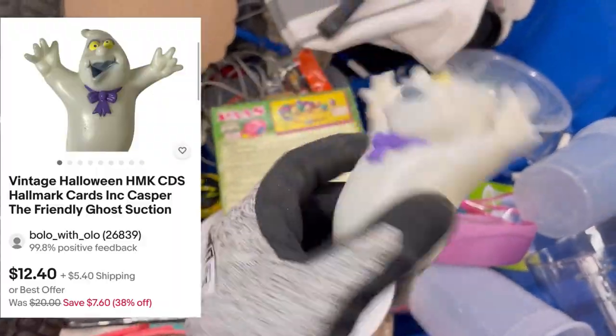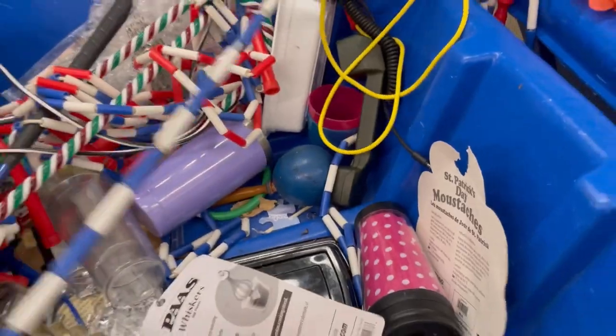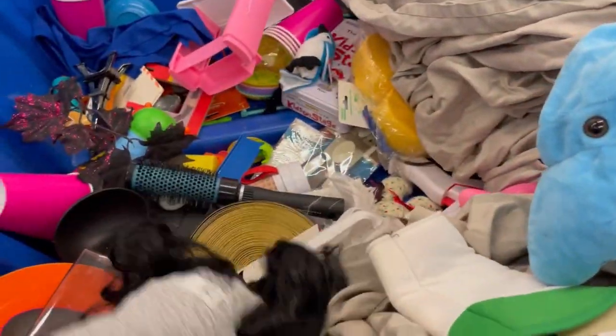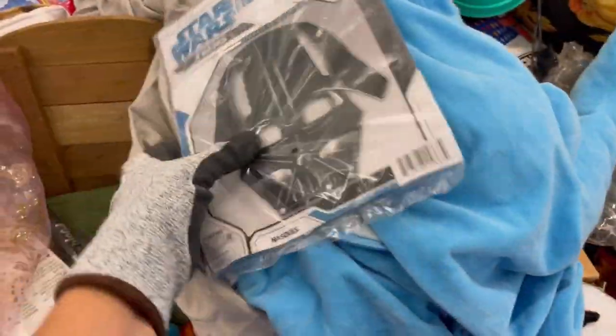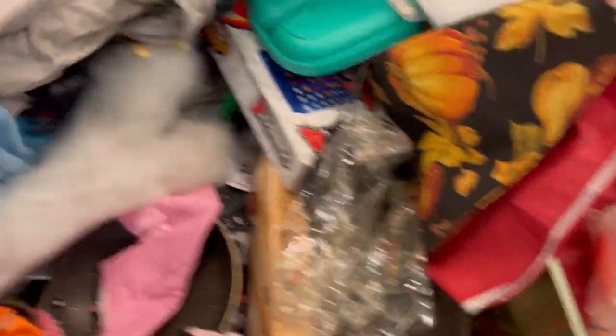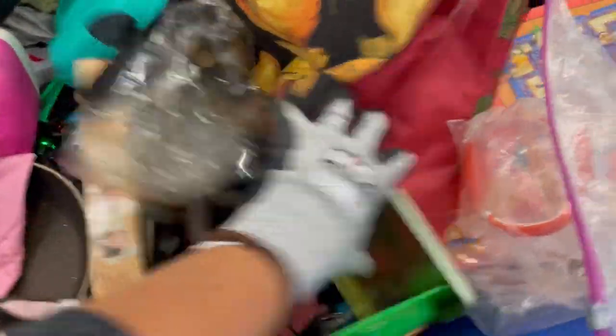I did pick up this little ghost — he was just cute, I believe he glows in the dark. I can't remember if I had that up before Halloween or not, but it has not sold yet, so we'll probably wait until next Halloween. That's okay, he doesn't take up much space, he's very lightweight, I probably paid like a quarter for it. I did pick this up also — I don't think I've got that one listed yet, that might be something that will do well on Poshmark.